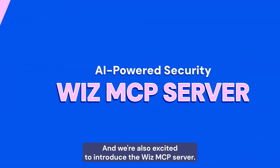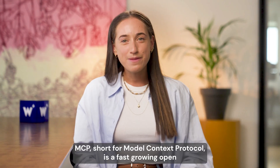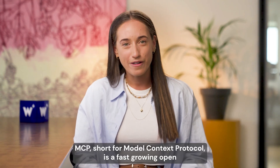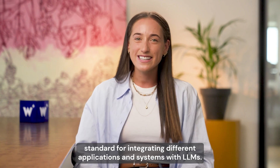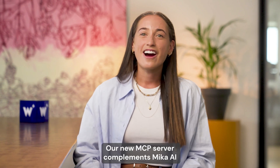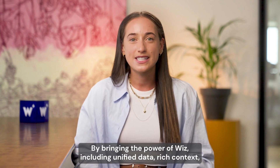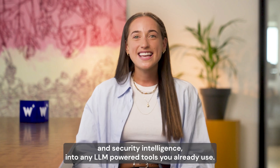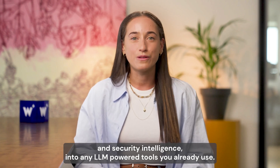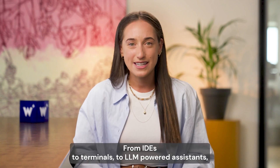We're also excited to introduce the Wizz MCP server, now in preview. MCP, short for Model Context Protocol, is a fast-growing open standard for integrating different applications and systems with LLMs. Our new MCP server complements Mika AI by bringing the power of Wizz — including unified data, rich context, and security intelligence — into any LLM-powered tools you already use, from IDEs to terminals to LLM-powered assistants.